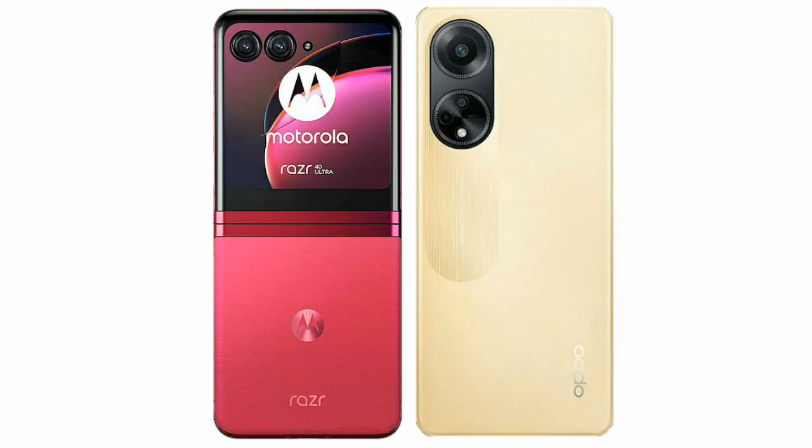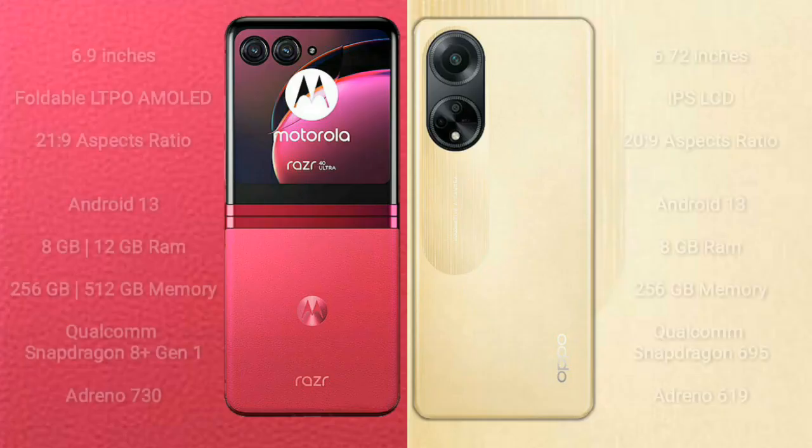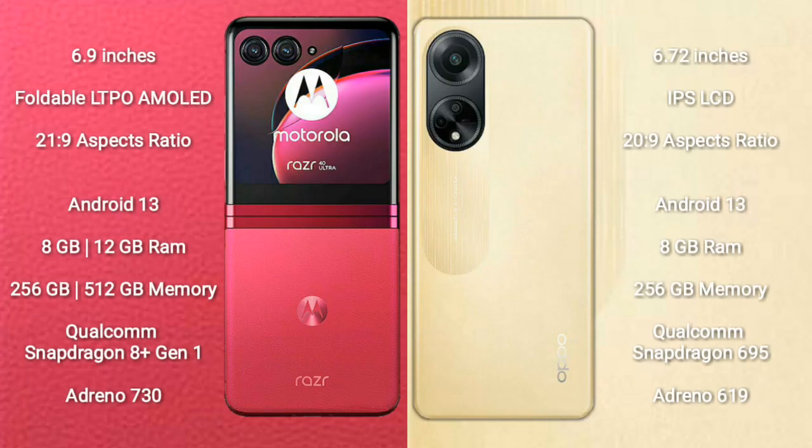I will compare the new Motorola RAZR 40 Ultra with OPPO F23. Motorola RAZR 40 Ultra comes with a 6.9-inch foldable LTPO AMOLED display with an aspect ratio of 21:9. OPPO F23 comes with a 6.72-inch IPS LCD display with an aspect ratio of 20:9.